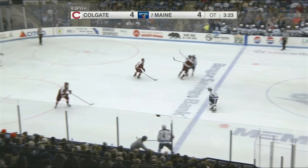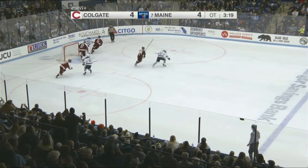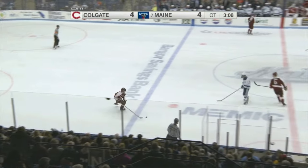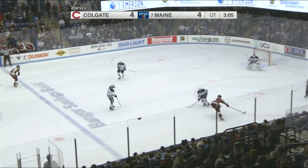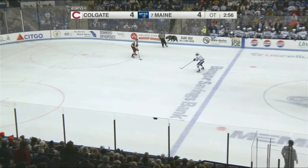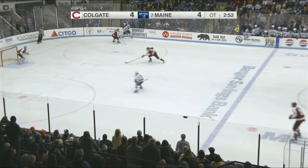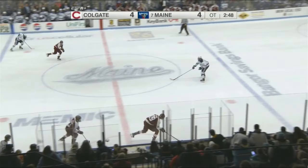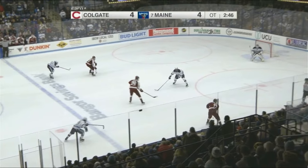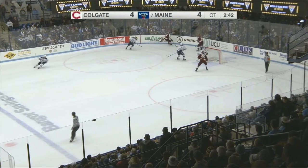Bradley Nadeau dropping off for Josh. Josh tried to split the defense, turns and shoots it wide! Drops back off for Ryan McGuire — check that, it's Ben Raymond. Raymond all the way around and he just missed! Colgate in overtime. Turns it over to Bradley Nadeau. Bradley saucers for Josh — a three-on-one the other way. Chorsky to Mitten, across. Bradley broke it up on the back check.